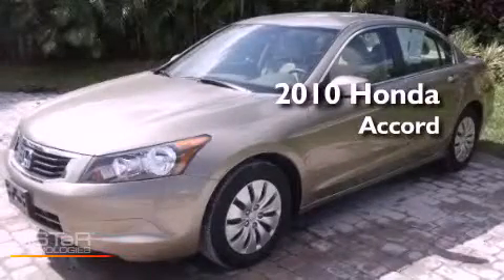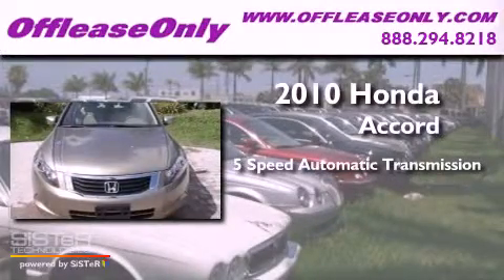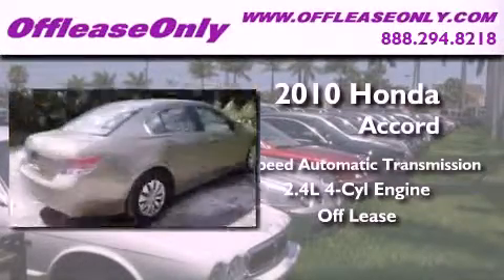This is a 2010 Honda Accord. This four-door sedan has a five-speed automatic transmission and an inline four-cylinder engine. Plus, having just come off lease, this Honda is in like-new condition.